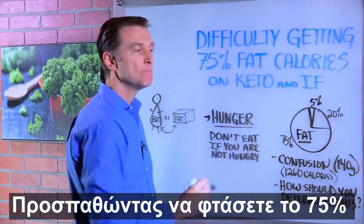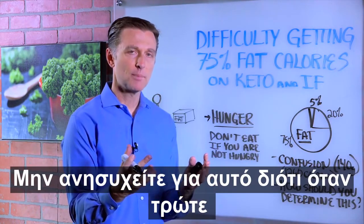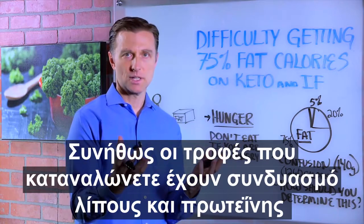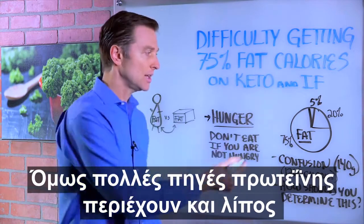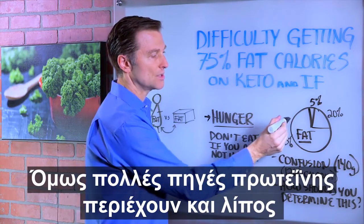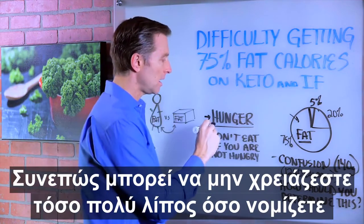Don't worry about this because when you're eating food, most of the food comes with a combination of fat and protein. If you're talking about carbs, it's something else, but a lot of the proteins come with their own fat. So that's going to contribute a lot as well — you may not need as much fat as you think. Go by your hunger.